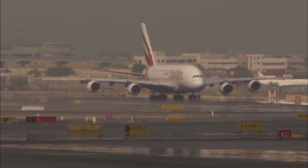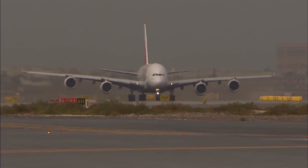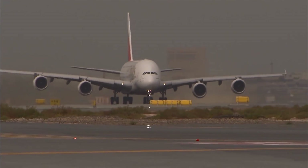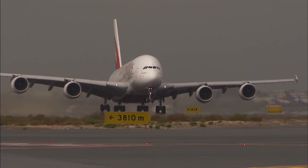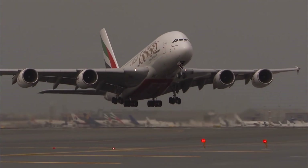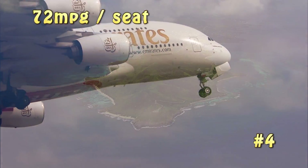Next up is the Airbus A380, which holds roughly 525 passengers depending on configuration — some configurations can go up to 800 or so, but that's pretty extreme. Figuring about 525 passengers and burning about 25,000 pounds of fuel per mile, that translates to about 72 miles per gallon per seat.